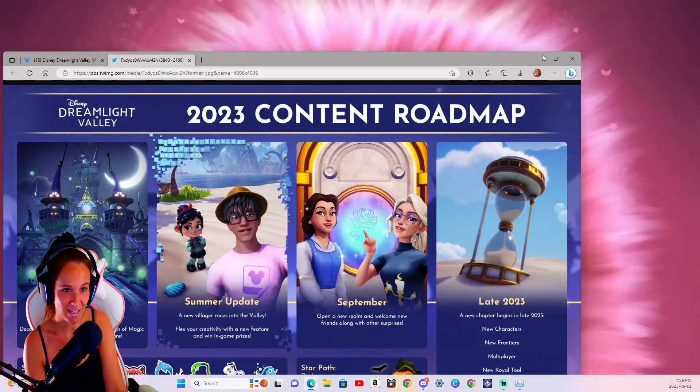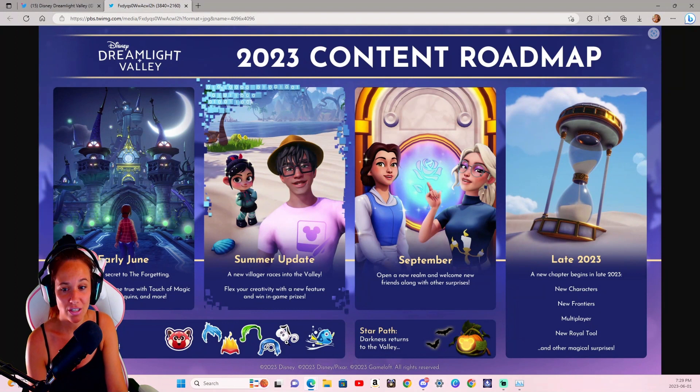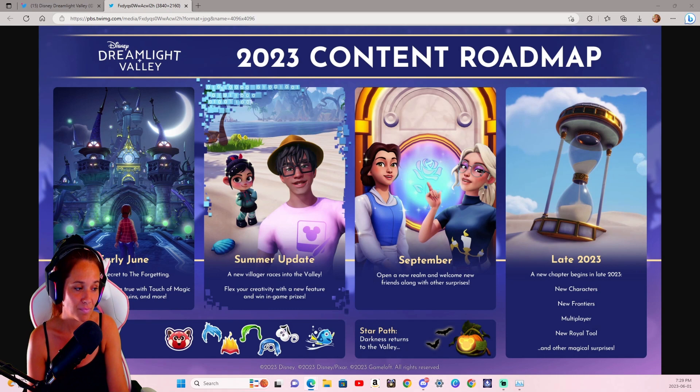Vanellope actually got pushed, which surprised me. I thought she was going to be coming within this update. It was a matter of whether it was Cinderella racing into the Valley or Vanellope, and it's pretty clear now that Cinderella is not going to be coming in this update — which blows my mind. I was hoping that with Fairy Godmother we would at least see the two together, but for now it's just going to be Fairy Godmother. Vanellope has been pushed to the following summer update, not the initial one.